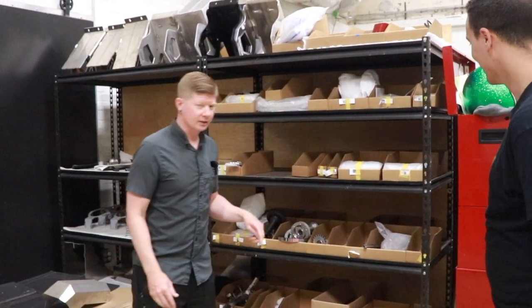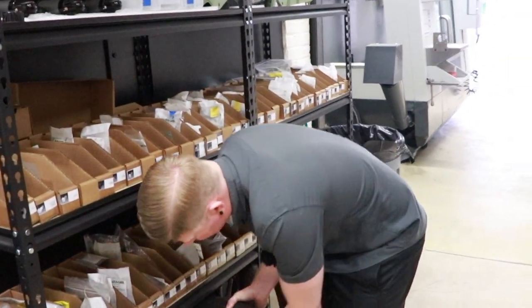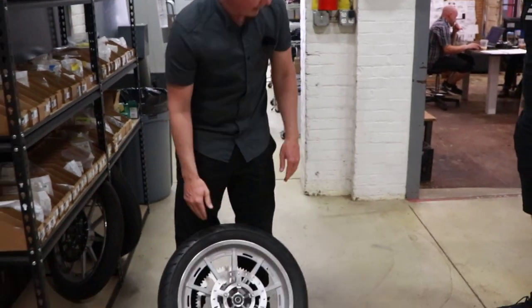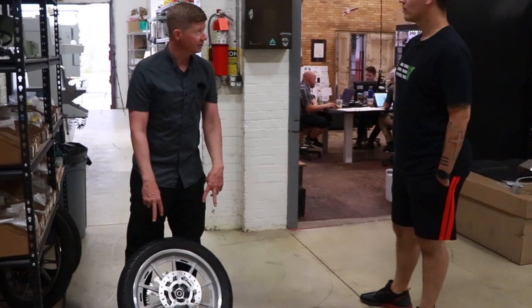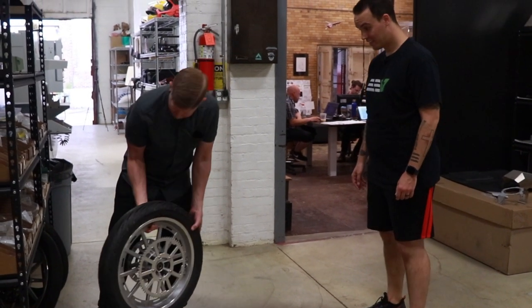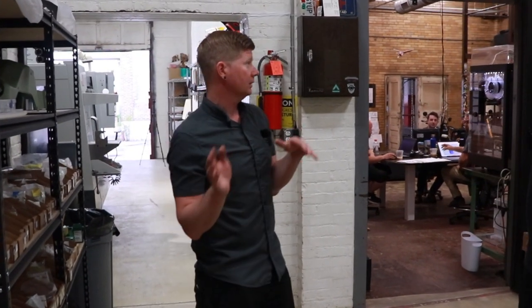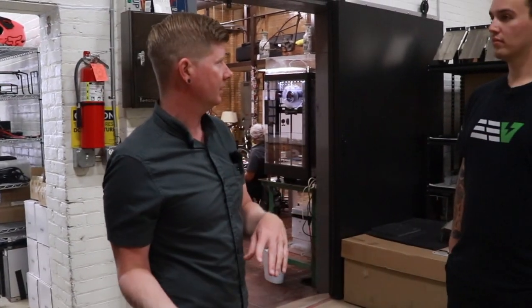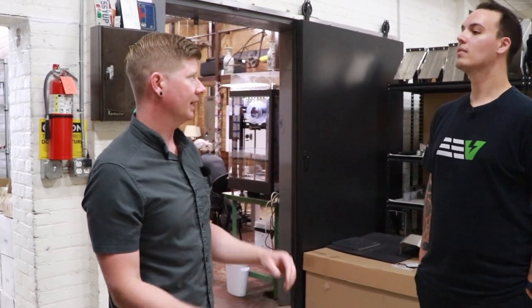You can see some of the things we're doing — for example, we've gone away from spokes. These are our own cast wheels, some of our initial pulls right off the molds. We're doing our own brakes and all our own discs. One big difference between what Land is focused on and most of the industry is vertical integration. We're trying to create and manufacture as much in-house as we can. That's a big focus. Now I'll take you through our CNC room and then into the design studio.